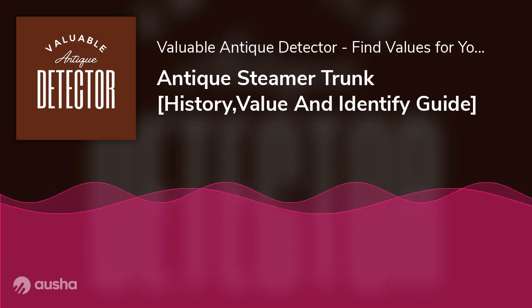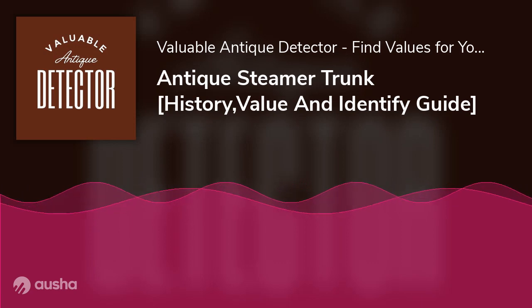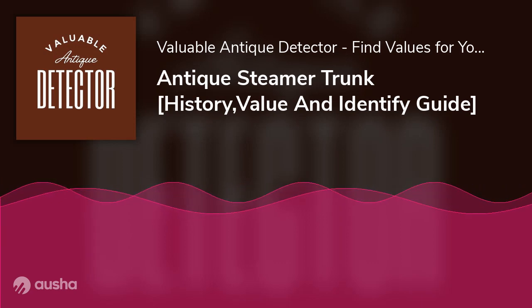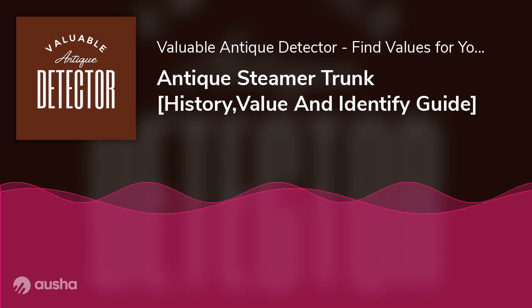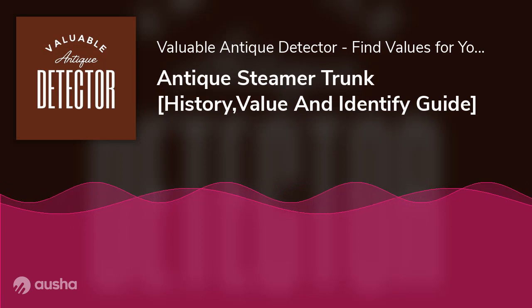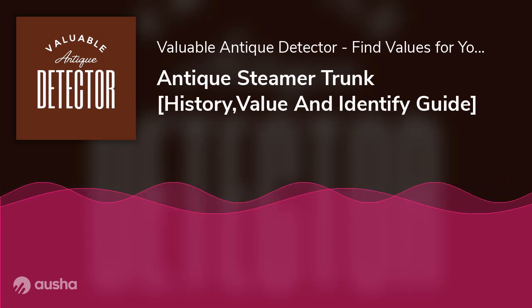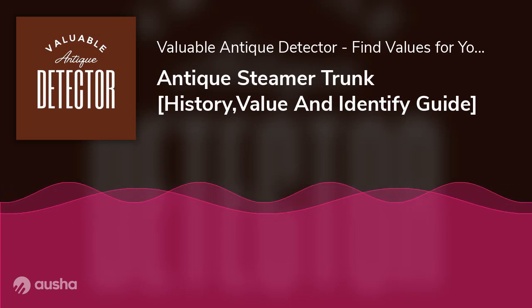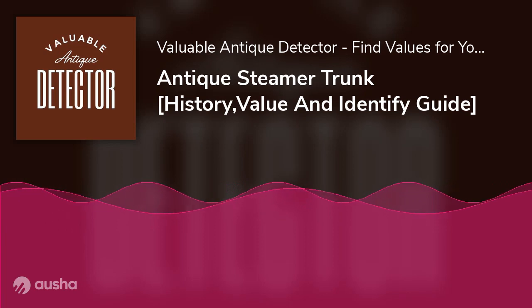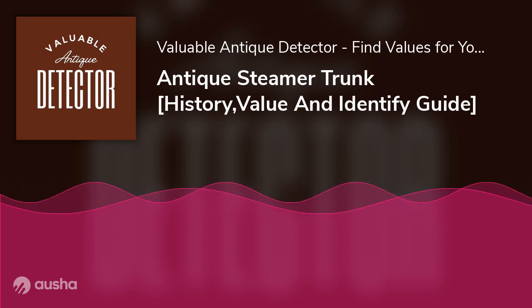There's no way you'd talk about the history of travel in the United States and Europe without mentioning steamer trunks. Most steamer trunks were first made of pine wood or canvas and decorated with animal hide to make them look appealing to the eyes. They could be about 14 inches in height and weigh as much as 100 pounds. Before giving way to portable suitcases, steamer trunks were in vogue for up to 55 years.